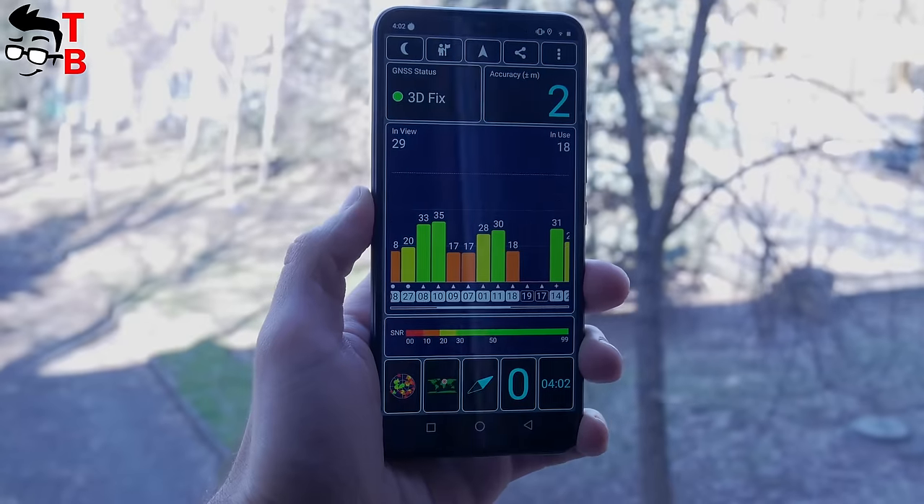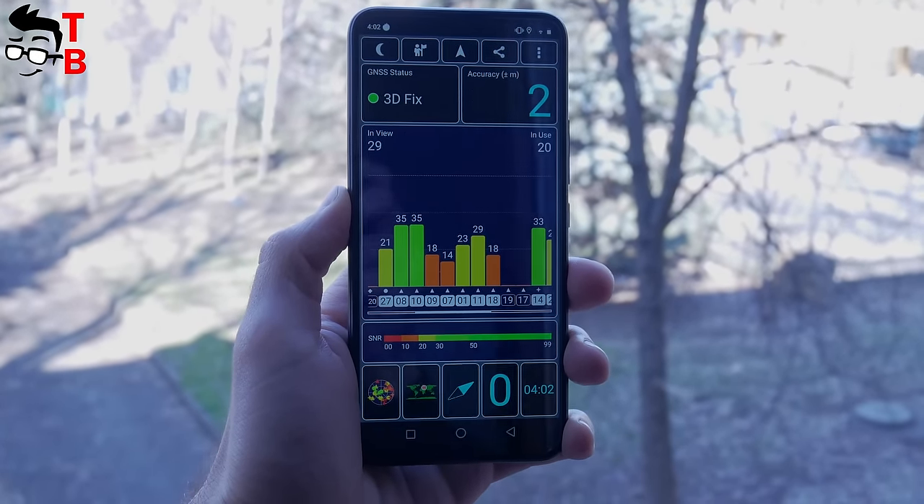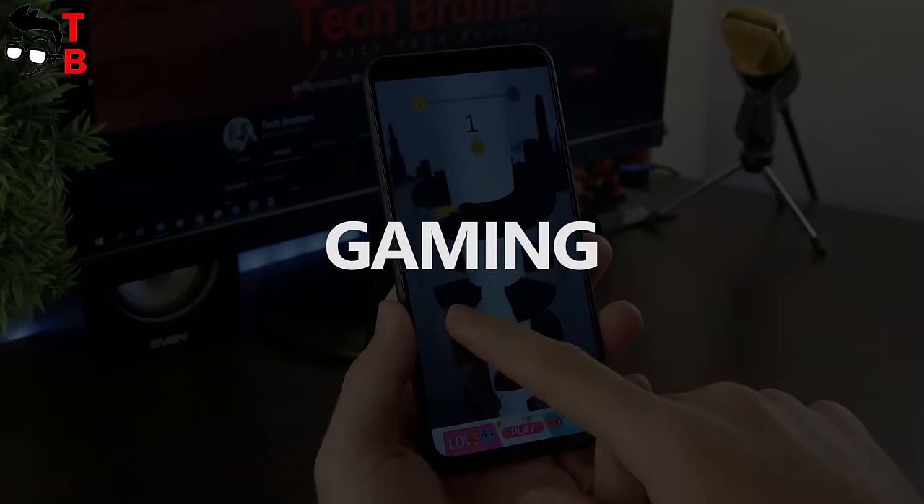The smartphone supports GPS, GLONASS, and Baidu. The accuracy is 2 meters, which is very great! Now let's play some games.